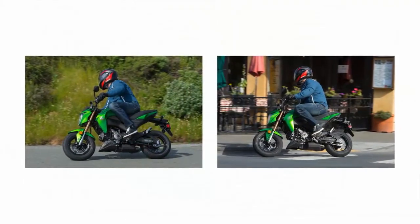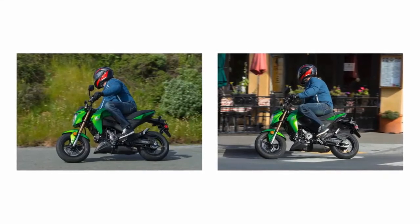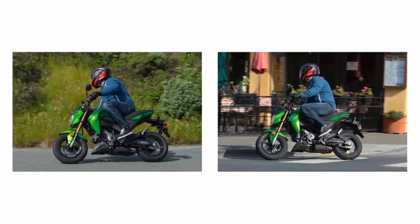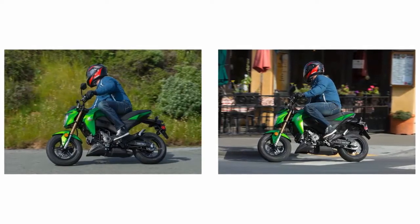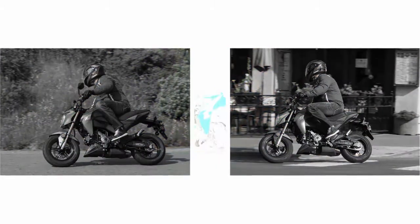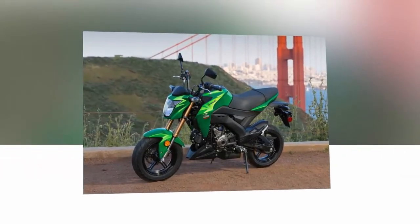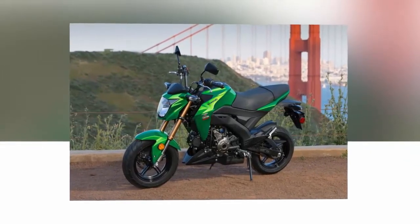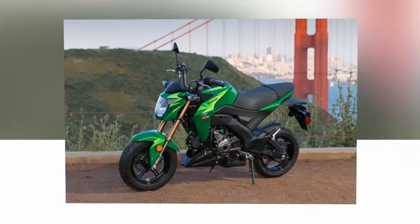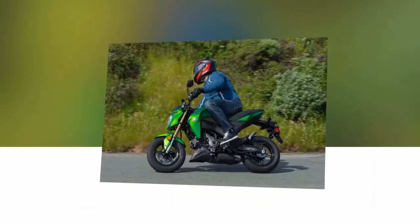Now, "confidence-inspiring" can be a bit of a buzzword in the motorcycle world, but in this case it's more than appropriate. Leaning into a corner, whether it be a tight first-gear hairpin or your favorite canyon curve, the Z125 Pro is stable, despite whatever preconceived notions you might have of smaller bikes. With a slight 46.6-inch wheelbase, just put some weight into the inside peg and lock in with the outside leg.